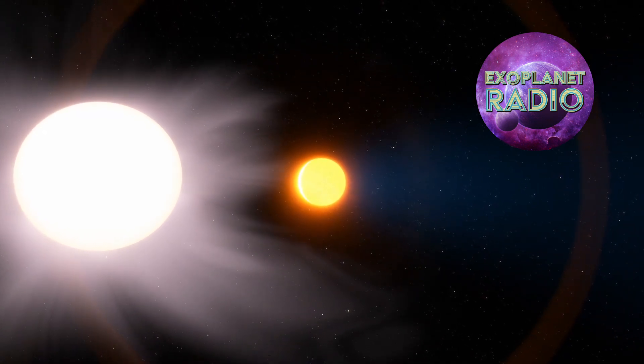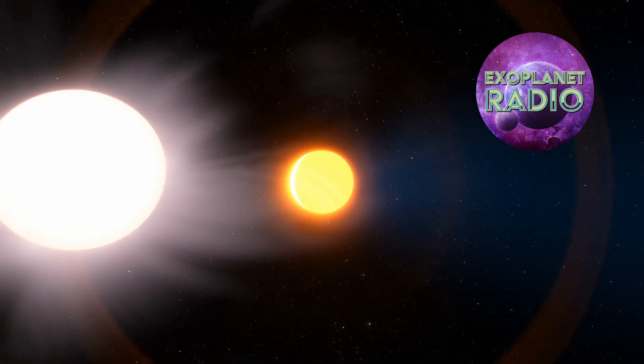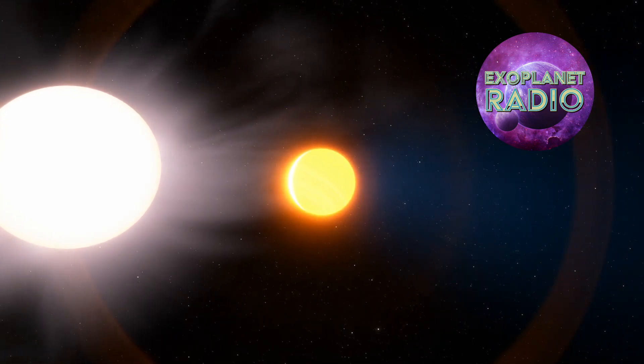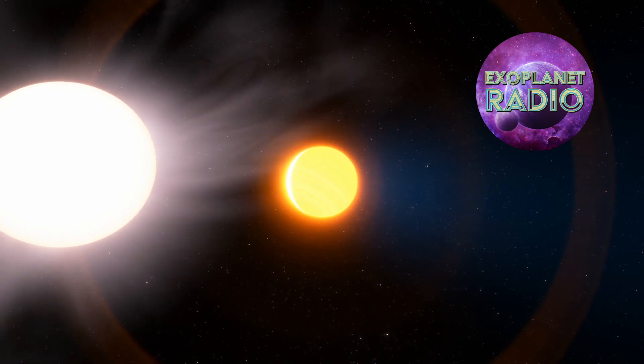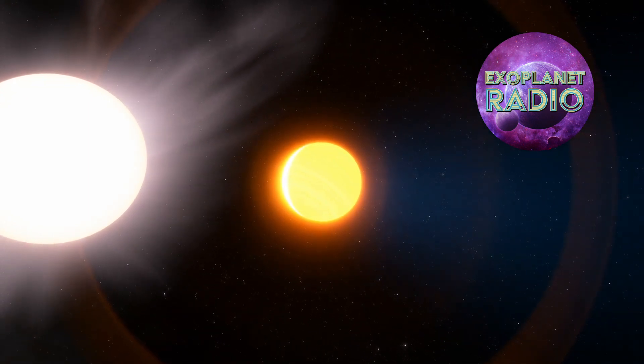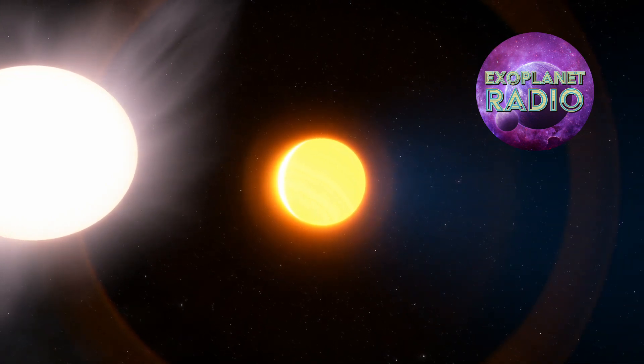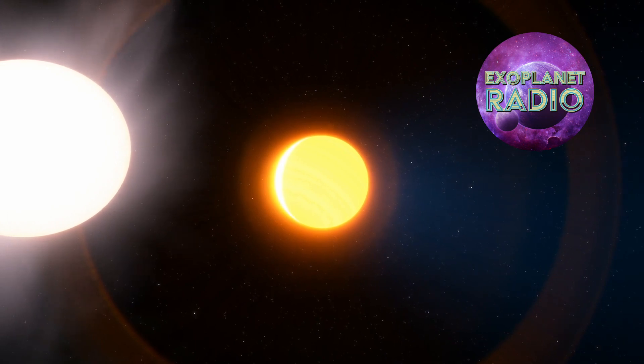With exoplanet classification, one always needs to be careful, especially when it comes to size and mass, because there is a fuzzy boundary with large planets where, if they become too large, they are considered a brown dwarf star — a body that almost made it to star status but doesn't have enough mass or material for nuclear fusion to take place.